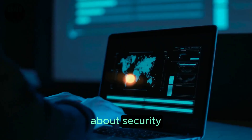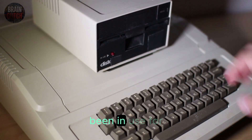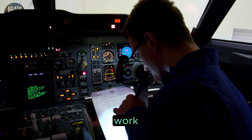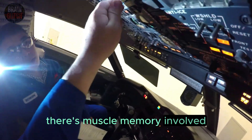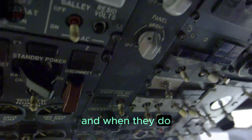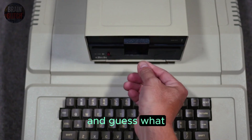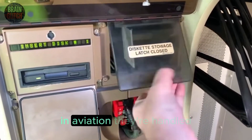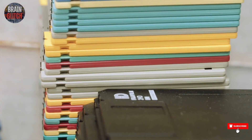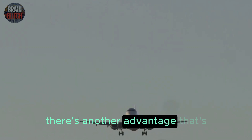But it's not just about security — the floppy system is also reliable. These data loaders have been in use for over 30 years. Engineers, maintenance crews, and pilots know exactly how they work. There's muscle memory involved in the loading process; the procedure is so ingrained that errors are rare. And in aviation, floppies are handled with extreme care: kept in climate-controlled storage, protected from dust and moisture, and replaced frequently.